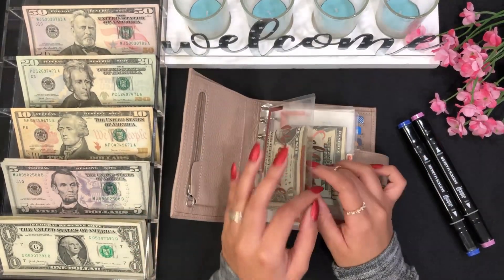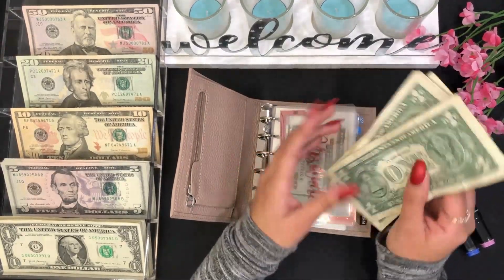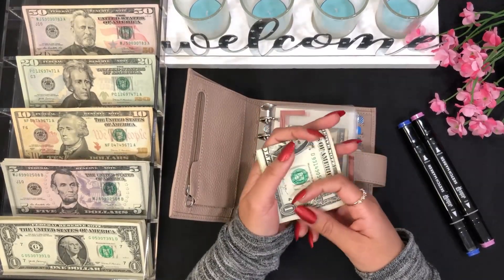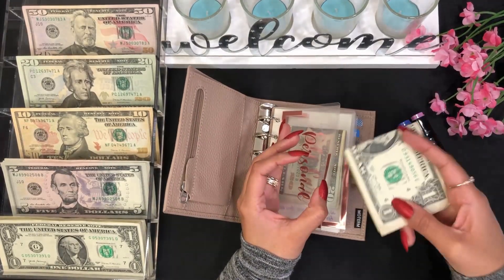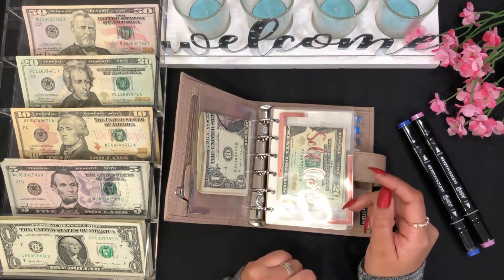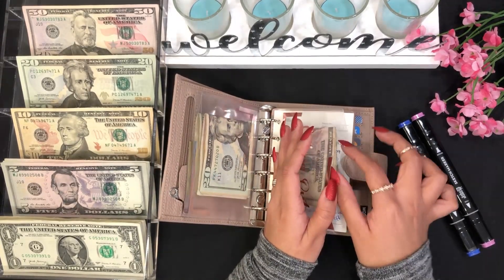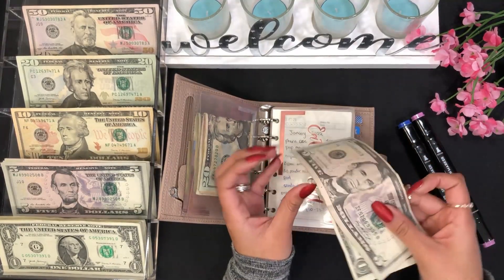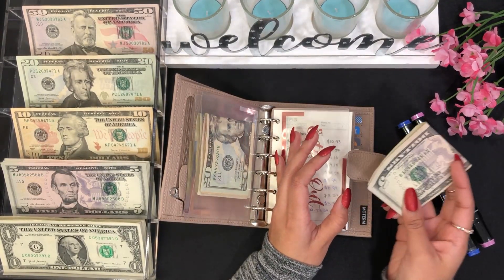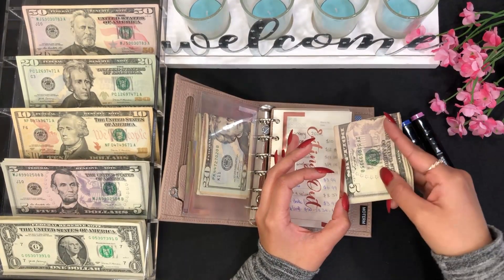I still have my five dollars for personal — this is what I stuffed last week. I have one, two, three, four, five — yeah, I still have five dollars because I didn't spend this money on anything yet, but I still have until Friday to see if I'll be spending it. For eating out I have six dollars left, so I have to make this money stretch for the week until I get to stuff it with my part-time job income.